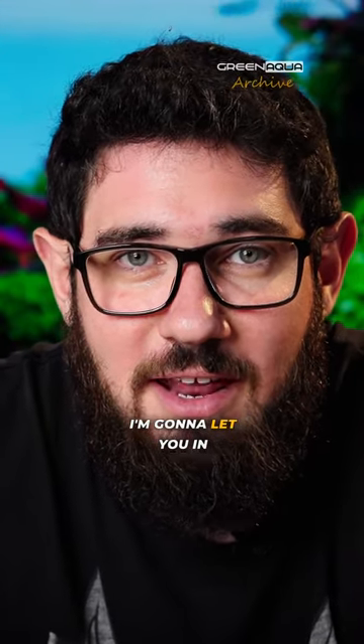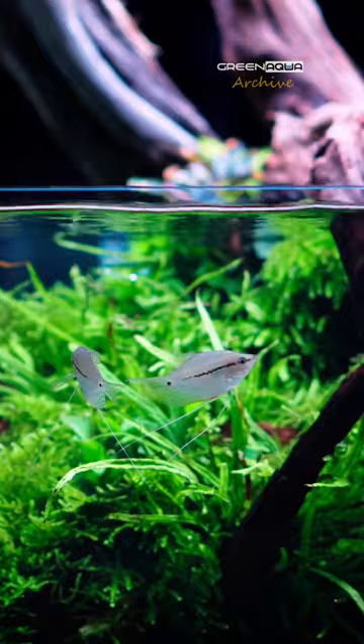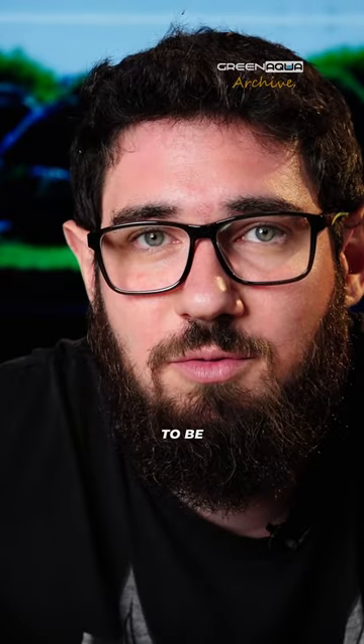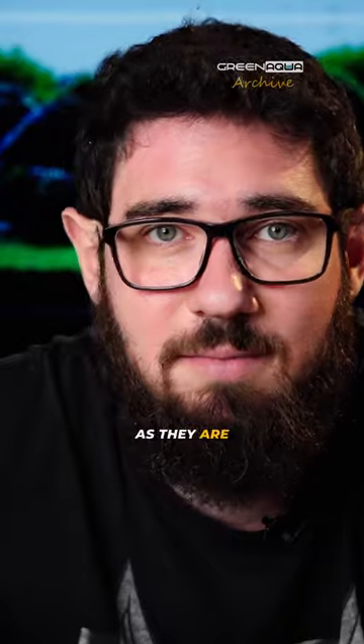Today I'm going to let you in on a little secret: how we get our aquariums to be as crystal clear as they are.